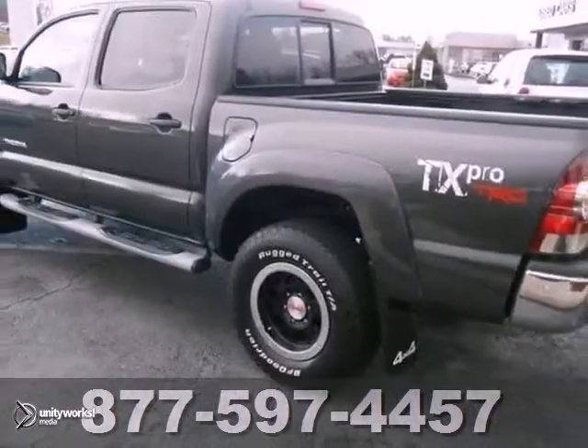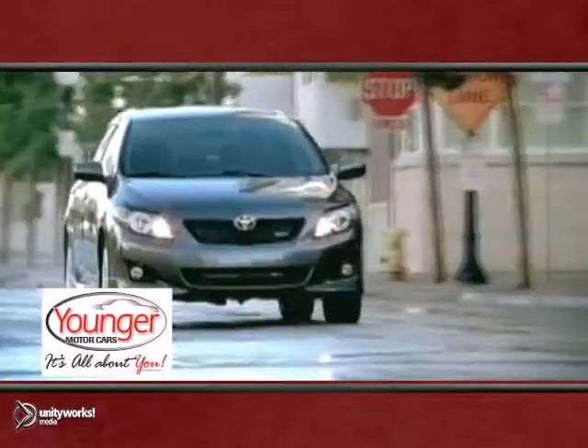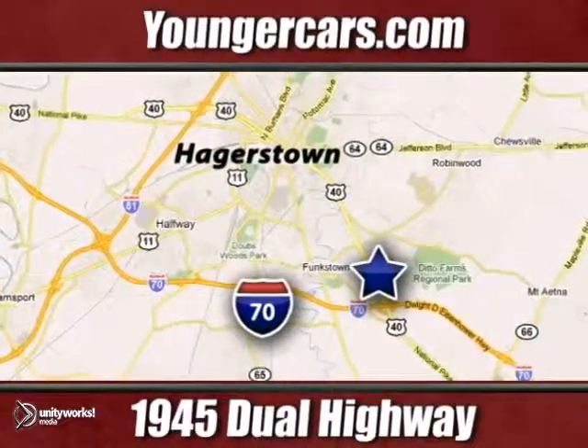Don't miss out. See this one in person today. It's all about you at Younger Motor Cars, delivering satisfaction and quality selection. Visit us today at 1945 Dual Highway in Hagerstown, Maryland.